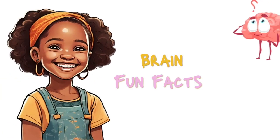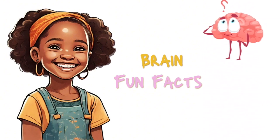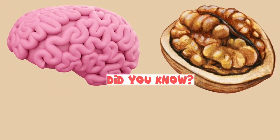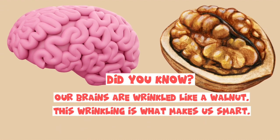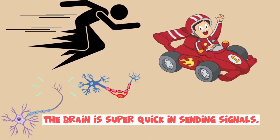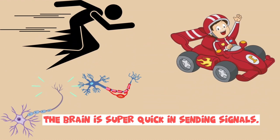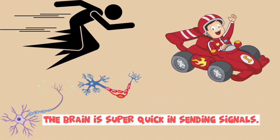Now, what are some fun facts about the brain? Did you know our brains are wrinkled like a walnut? Those wrinkles give it extra space for all the smart things it does. Also, did you know that your brain is super quick? It sends messages at lightning speed, faster than a race car.